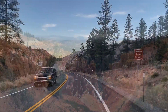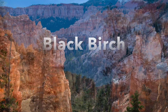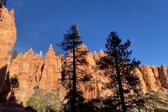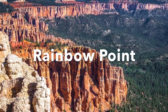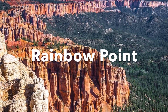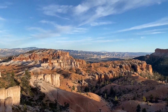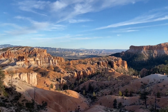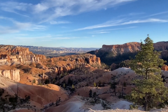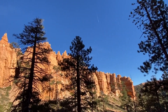Continuing down Bryce Canyon Scenic Drive, the next stops will be Ponderosa Canyon lookout and Black Bridge Canyon lookout, followed by the two last lookouts on this road: Yovimpa Point and Rainbow Point. Rainbow Point is the highest point in Bryce Canyon National Park, sitting at 9,120 feet above sea level. On a clear day you can see more than 50 miles from Rainbow Point and Yovimpa Point.